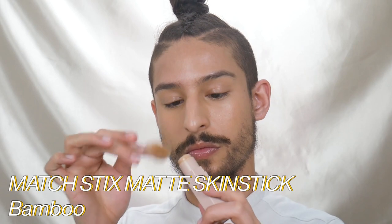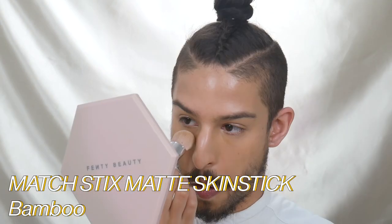Once your under eyes have been corrected — which you can see one versus the other — we can then go into brightening. With brightening, you're taking a shade that's a little bit lighter than your foundation, but still within the same undertone. I'm using the matchstick in the shade Bamboo, and I'm focusing that in the center of my face to essentially create a spotlight shining in my face. With highlighting, you're adding a little bit of dimension, which gives you a little bit more life.